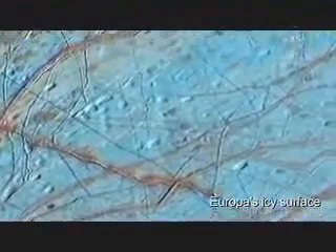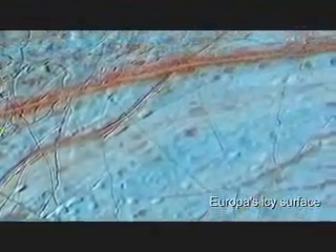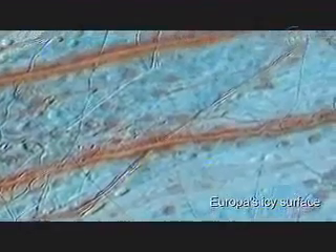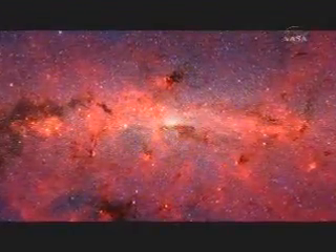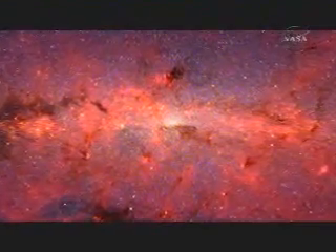We don't know if life is really unique to our Earth, very rare in the cosmos, or very common. If we went someplace like Europa and found evidence for life today in another ocean, it would suggest that maybe wherever there's a warm salty ocean, there's life — and that could mean life may be abundant throughout the universe.